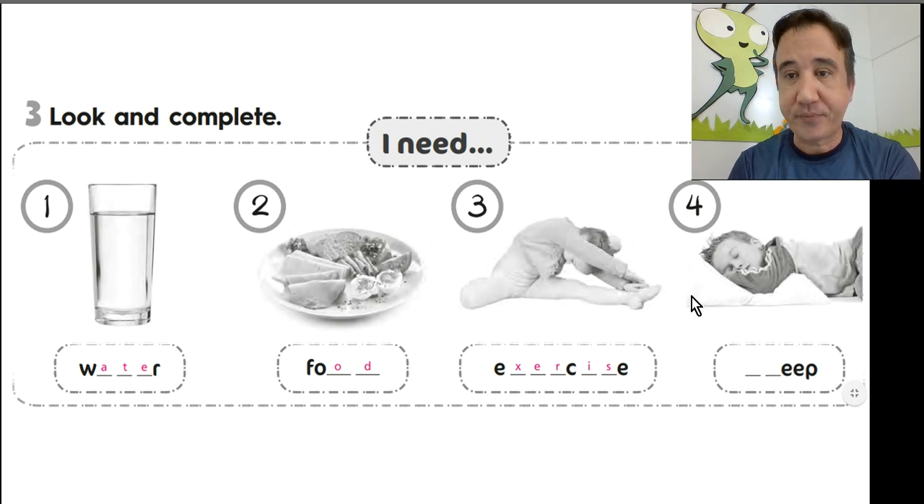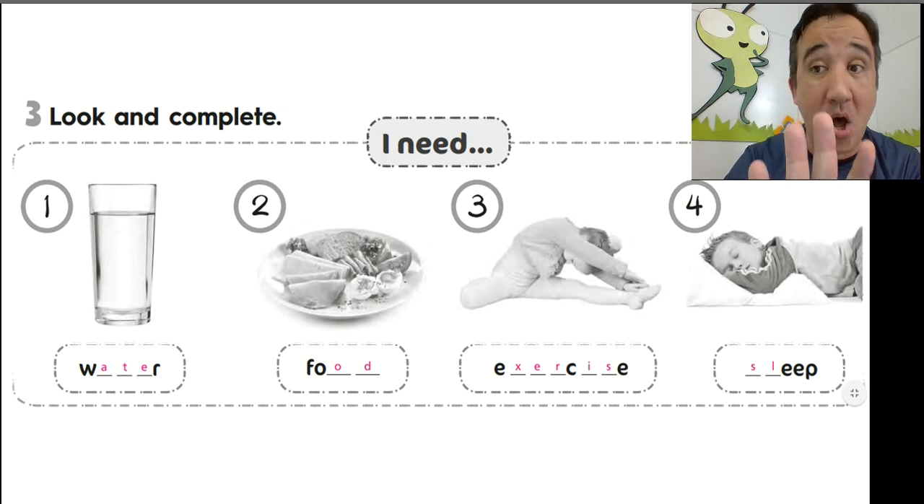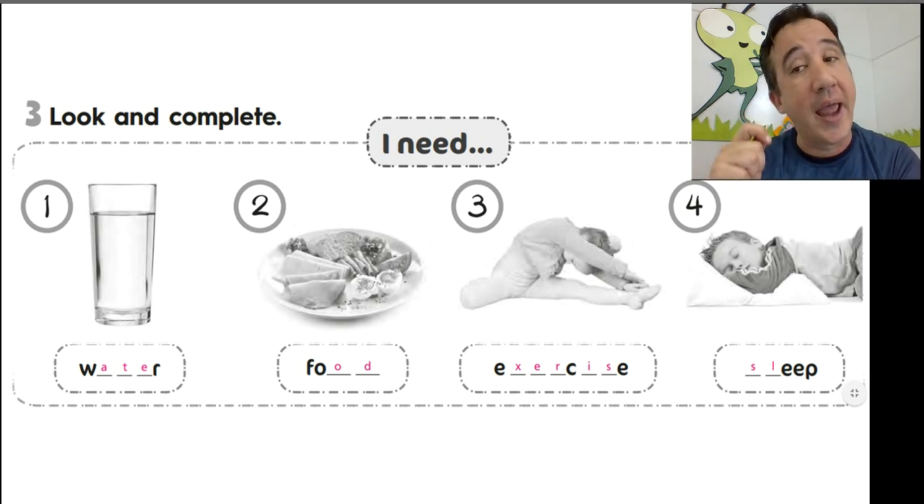Number 4 — what is the boy doing? I need sleep. Very good. S-L-E-E-P. Sleep. Nice job. Remember, you can pause the video to check your answers.